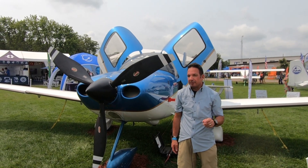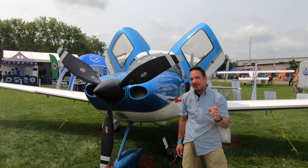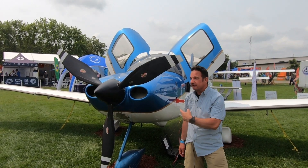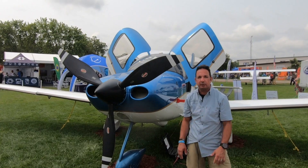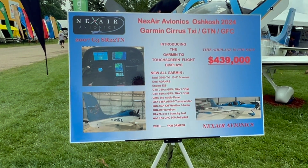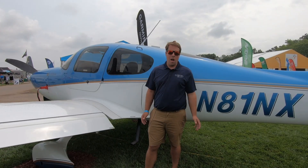A good avionics shop is one that flies one of their finished products all the way from the east coast out here to AirVenture. That's exactly what a shop called NexAir Avionics has done with this 2007 Cirrus SR-22T. They've got this airplane completely retrofitted with a new Garmin panel, top to bottom. It's an avionics shop that specializes in Cirrus. Brian Wolf at NexAir is going to tell us all about it.